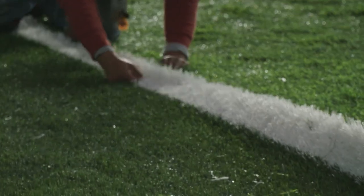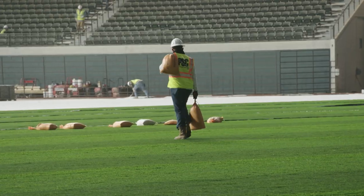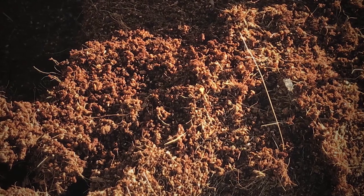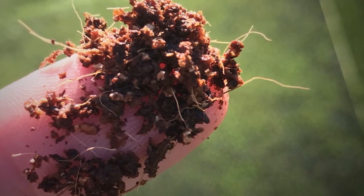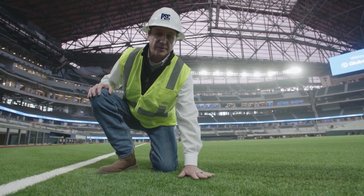Installation of the new synthetic turf began in late February 2020, requiring two weeks of precision teamwork from start to finish. Some fields use a rubber pellet with sand combination — that's what Toronto and Tampa Bay have — but we're actually playing with a new product from Shaw, which is an organic infill made from a rounded coconut shell, and it acts, feels, and looks like natural dirt.